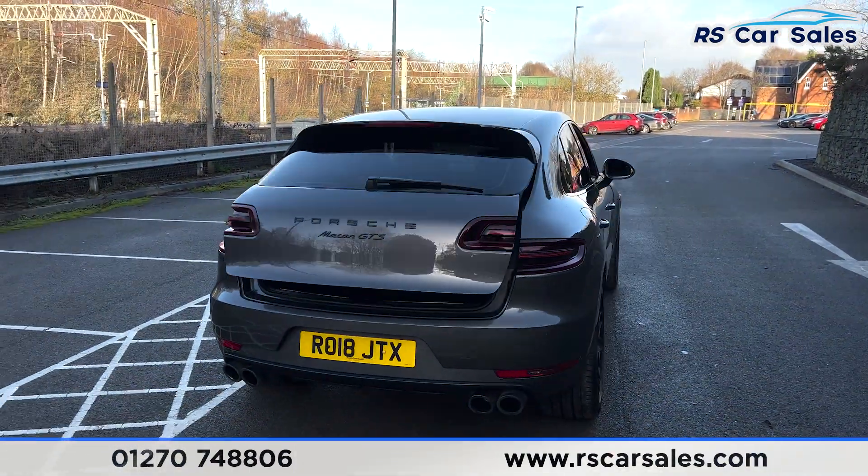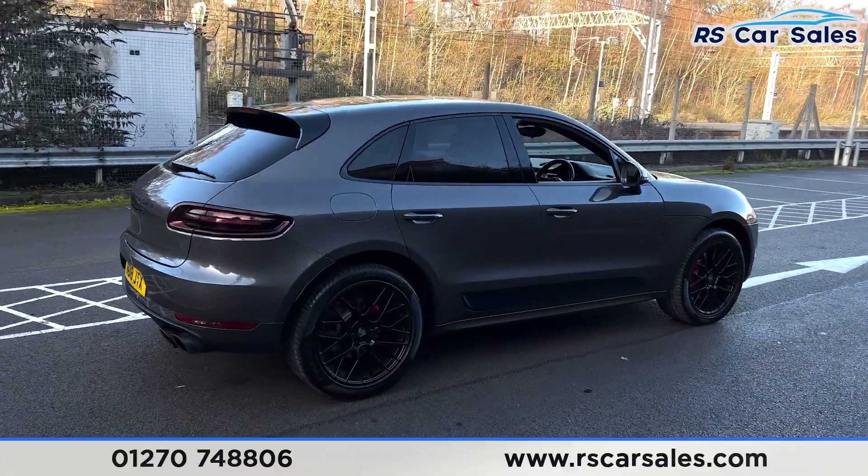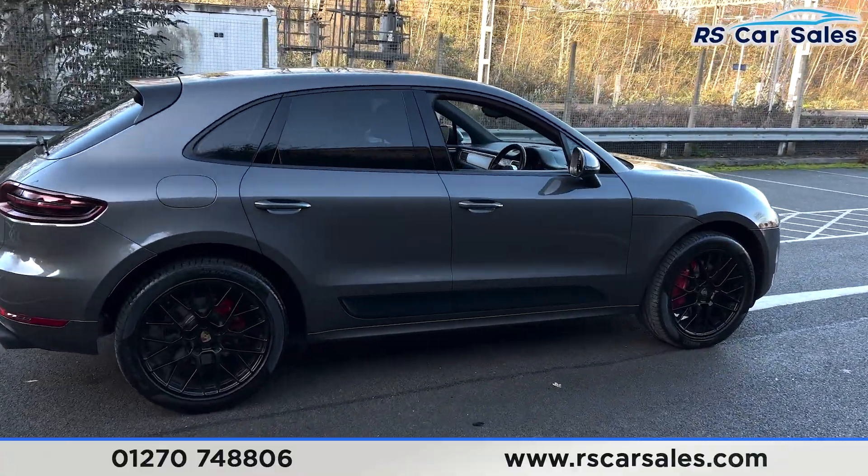Walking back around to the driver's side you'll find this vehicle is free from any major marks, dents or scratches. So we'll take a look at the interior.